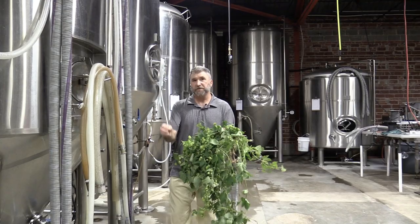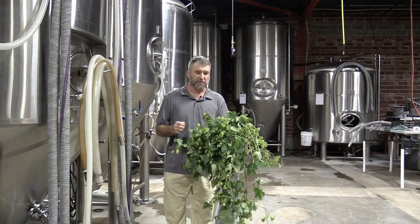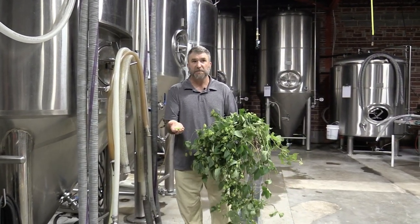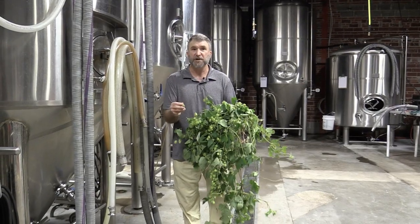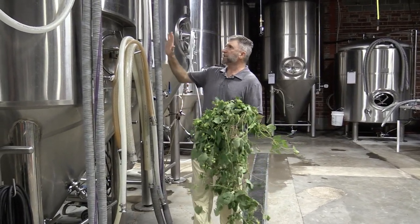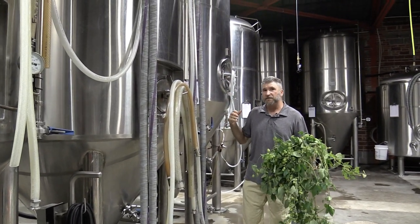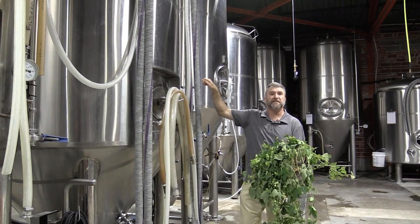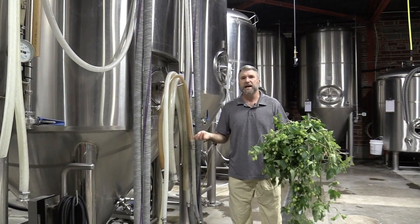We talked about bittering hops added at the beginning of the boil and aromatic hops at the end. There are two other ways to add hops. One is wet hopping — taking fresh hops and adding them at any stage of the beer production process. I just harvested these hops three hours ago. Usually hops are dried before you add them, but you can use them wet. A fourth way is called dry hopping — once the beer is fully fermented and the yeast have turned most sugars into alcohol, you take whole hop flowers or hop pellets and throw them in for about a week. Dry hopping gives the beer a different flavor.